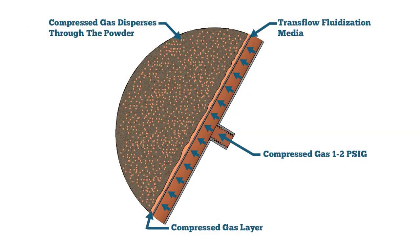The Transflow media fluidizes and conditions products such as iron oxide powder. The low volume of compressed gas that permeates through the Transflow media changes the cohesive properties of the fine particles.